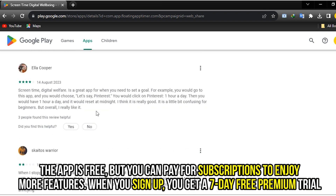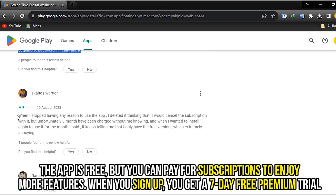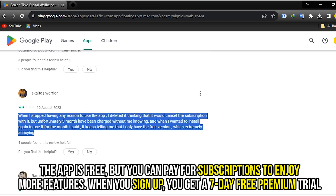The app is free, but you can pay for subscriptions to enjoy more features. When you sign up, you get a 7-day free premium trial.